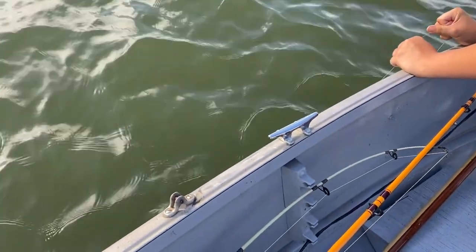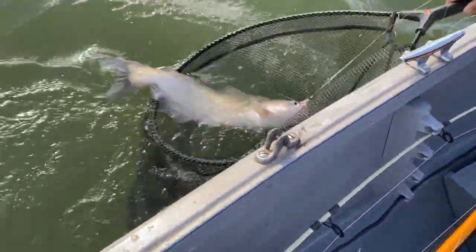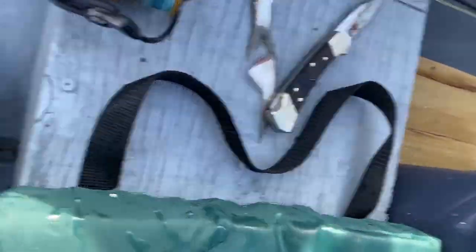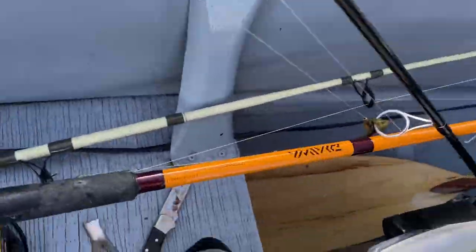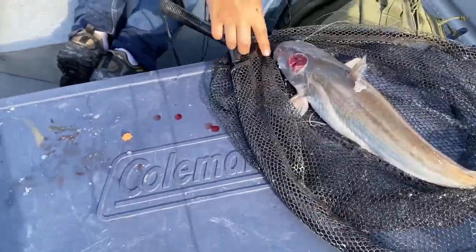He got his head ripped. Look at that — that's a blue cat. Oh, that's a nice one. Maybe a gar got him, or something. That's the brain moving, or maybe the propeller. Look — oh my gosh, that has a gash!